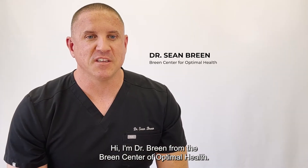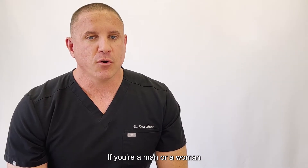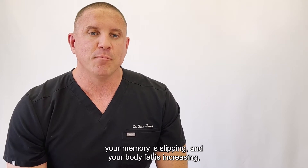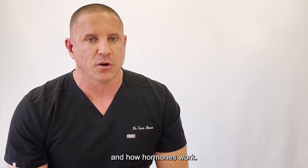Hi, I'm Dr. Breen for the Breen Center of Optimal Health. Today I want to talk to you about human growth hormone, or HGH. If you're a man or a woman and feel like your muscles are weaker, you're having a hard time recovering from workouts, your memory is slipping, and your body fat is increasing, you need to understand what HGH is and how hormones work.